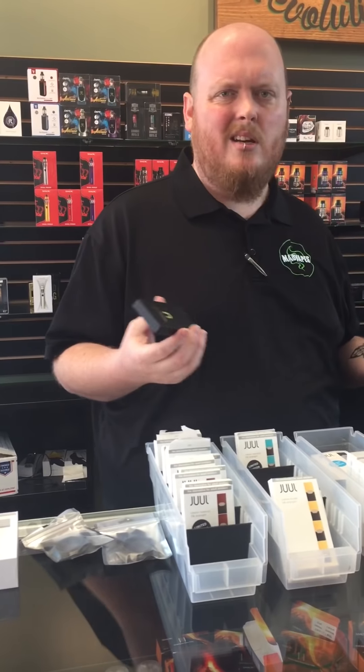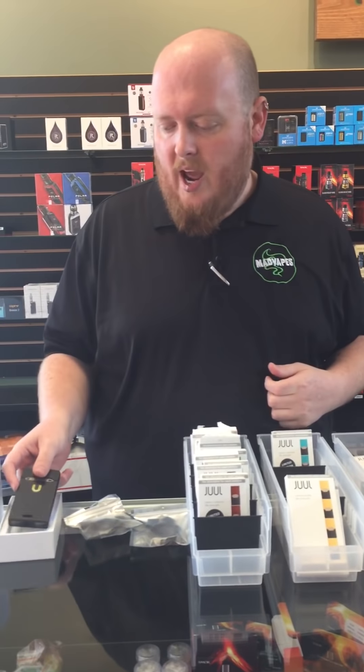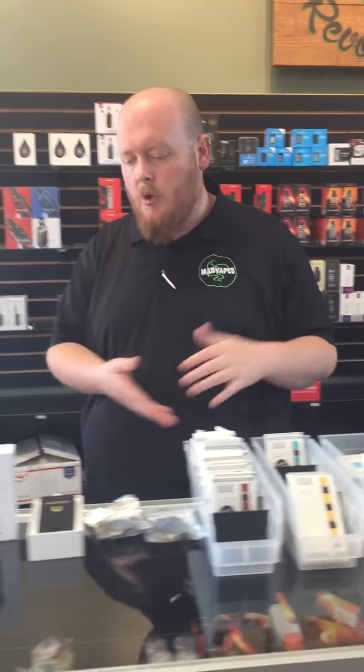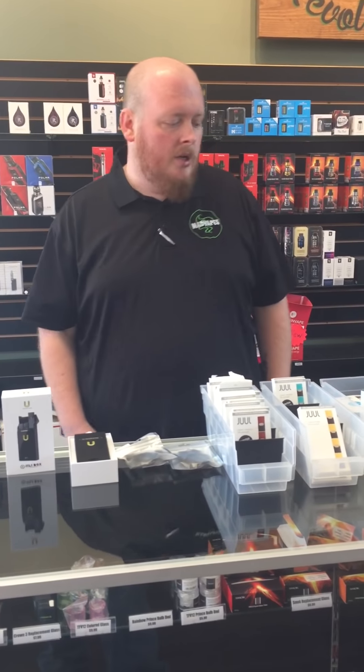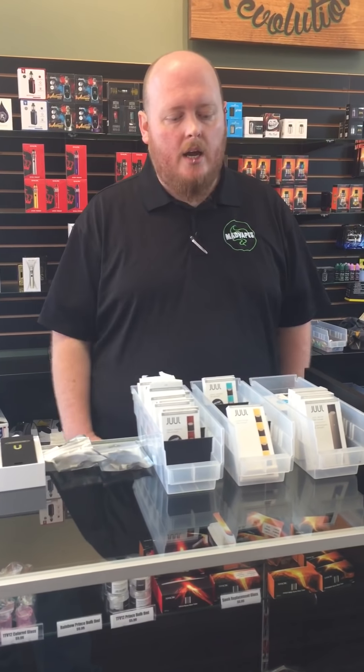The JUUL has been known for having fast charging — I believe it takes like 15 to 30 minutes to charge, it's pretty quick. You can get a good amount of charges out of this pack. So we have those options for you. Hopefully we'll have more stuff as more companies start coming out with cool things for the JUUL — we're gonna carry them. That's all I got for you guys today. Hope to see some of you out, and everybody have a wonderful weekend.